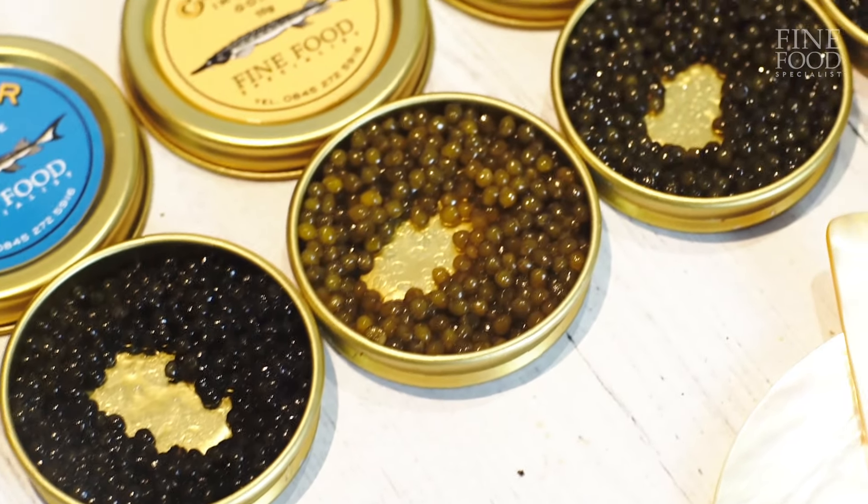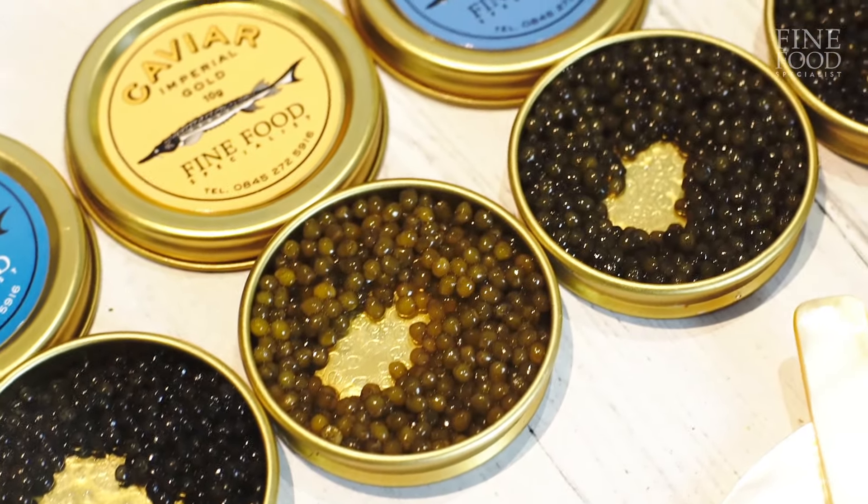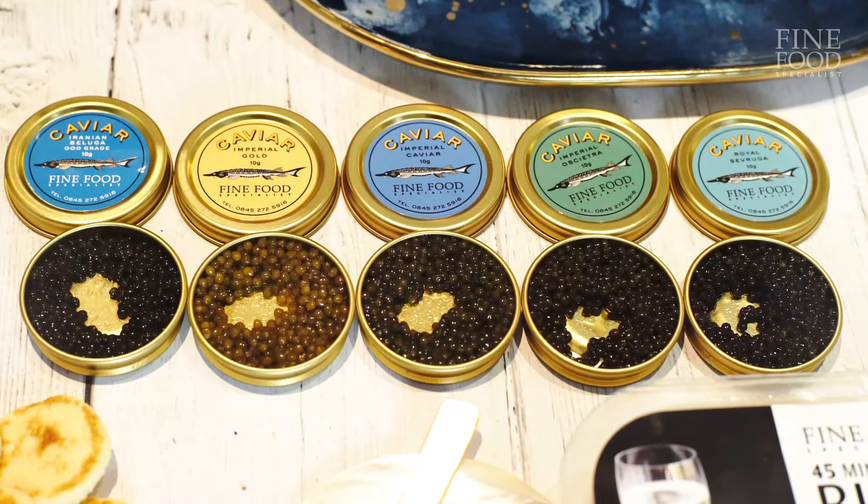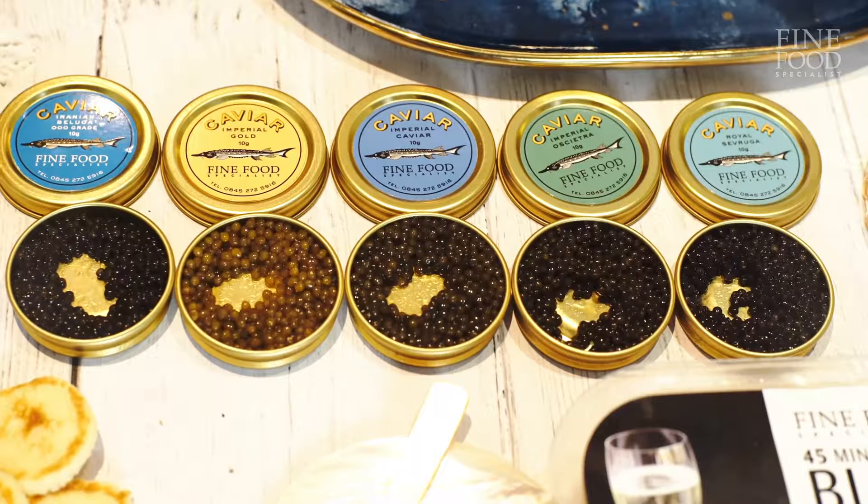Caviar should be kept very cold. When you've received your caviar, you need to get it straight in the fridge. Don't be scared about freezing it — you can freeze it if you put it in the freezer, but do not do that, because it will freeze and once that happens you'll ruin your caviar. But definitely keep it in the fridge.